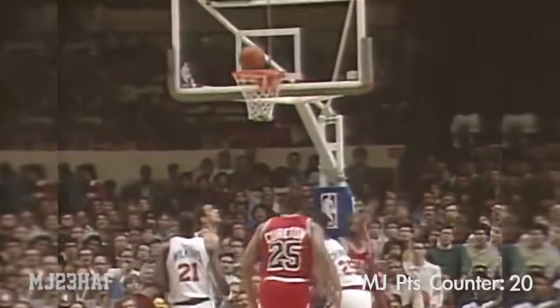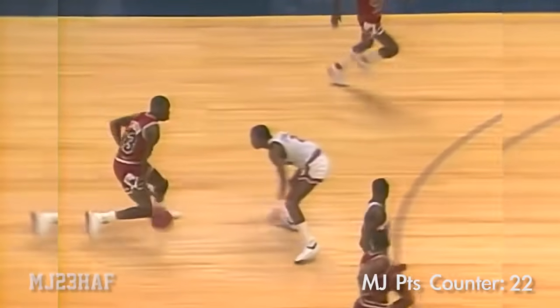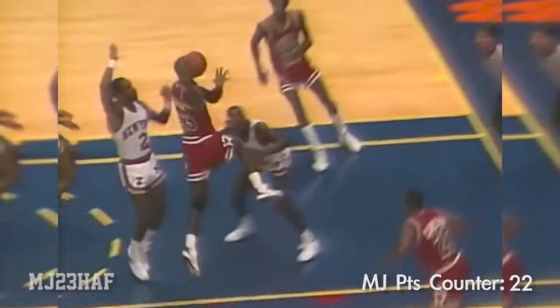You thought he was going underneath but somehow he pulled back and got that shot off. Let's have a look at that baseline move. Ewing down deep, short hook doesn't go. Rebound Jordan — here come the Bulls, three on two. Jordan with the drive, lays it in.